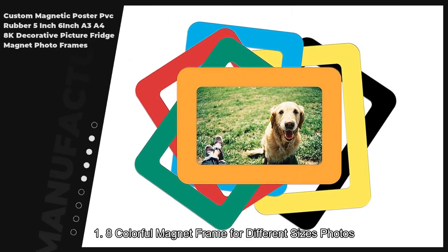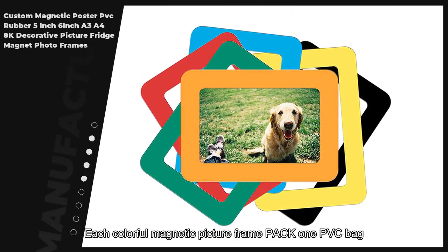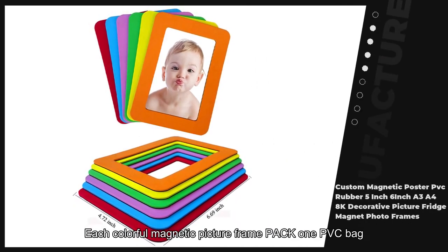8 colorful magnet frames for different size photos. Each colorful magnetic picture frame is packed in 1 PVC bag.